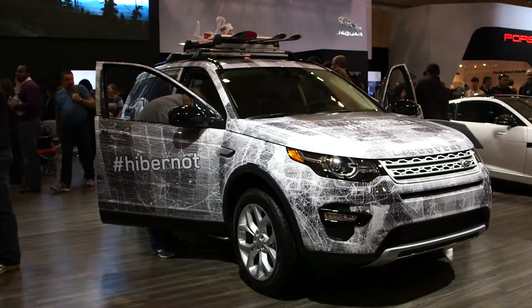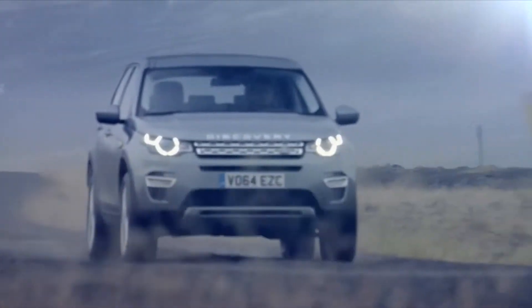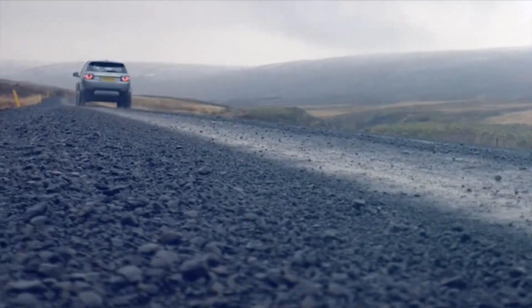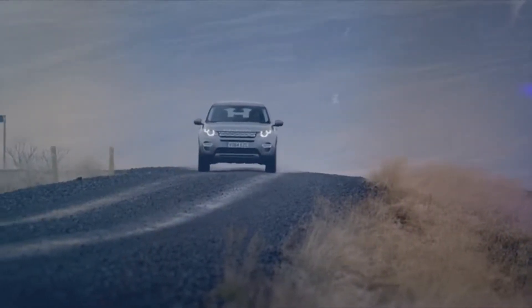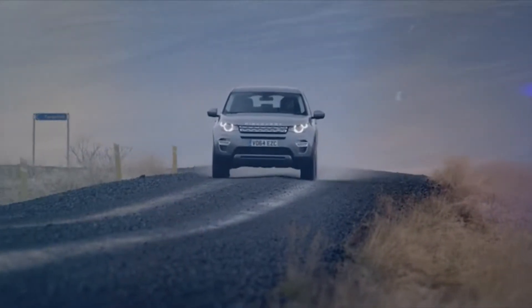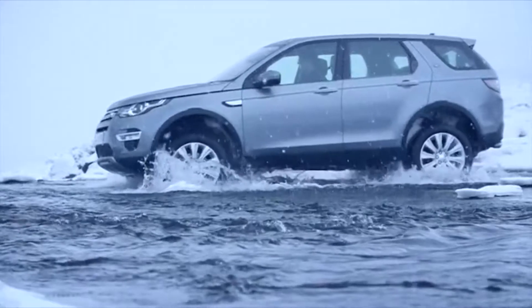This is the all-new 2015 Land Rover Discovery Sport. Don't be fooled by its size — it has the ability to fit seven passengers inside. It's powered by a two-litre turbocharged four-cylinder and puts out 240 horsepower. Fun fact: it has a wading depth of 600 millimeters, just in case you find yourself at a river crossing.